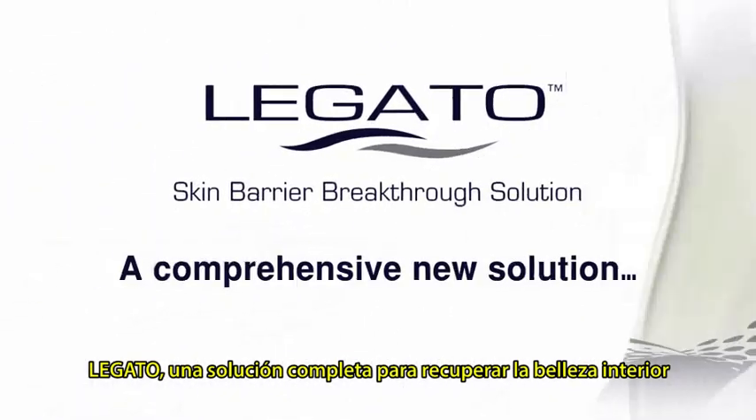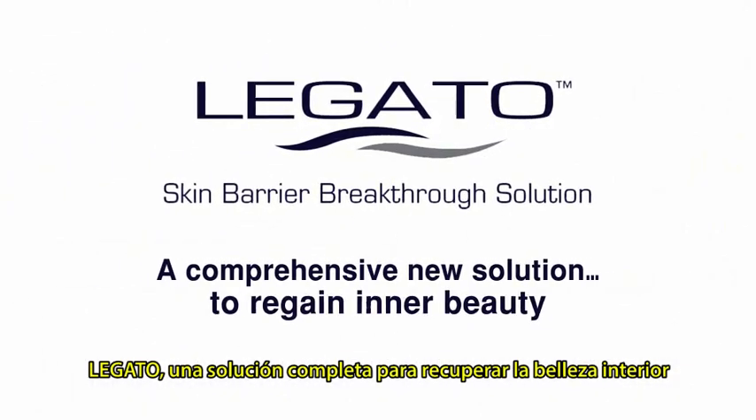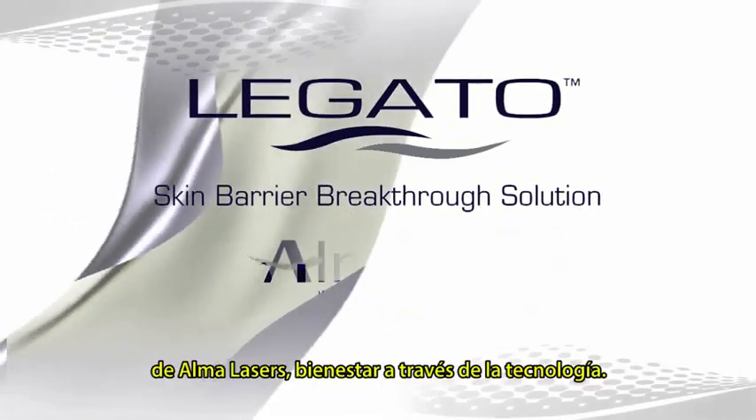Legato — a comprehensive new solution to regain inner beauty. From Alma Lasers. Well-being through technology.